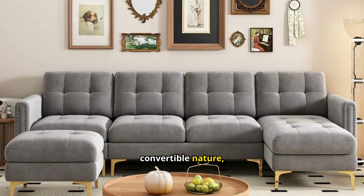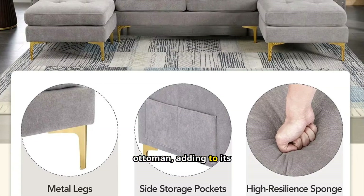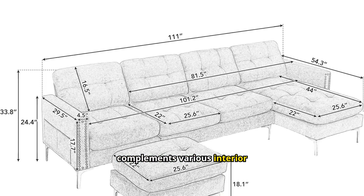A standout feature is its convertible nature, allowing flexible arrangements. The sofa comes with a moveable ottoman, adding to its versatility. It's sleek, modern design complements various interior styles.